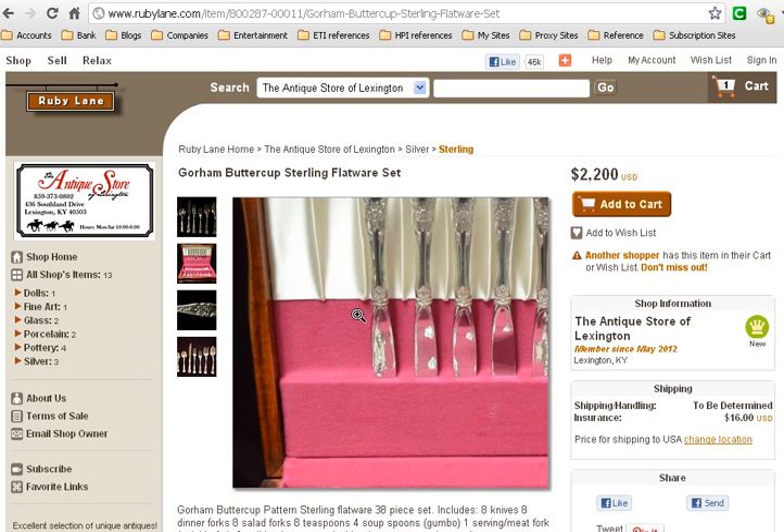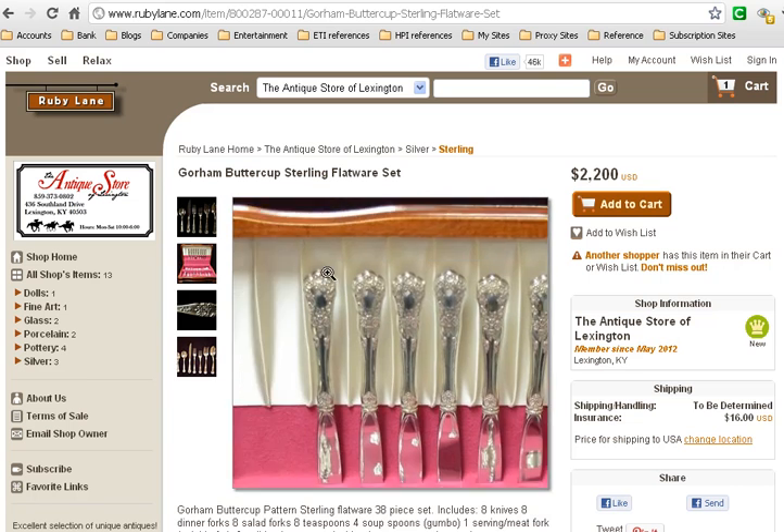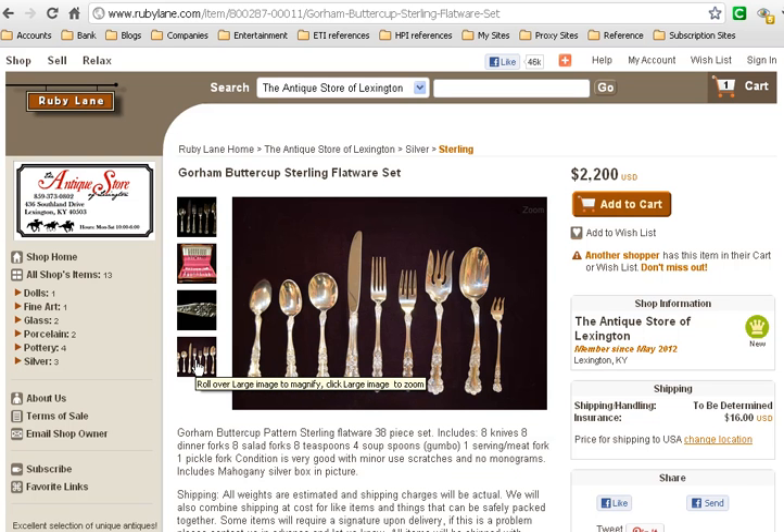This is an example of what you can see when you click on the Ruby Lane site — very detailed photographs showing you all of the silverware and silver items that are available. She certainly has more in stock at their store.